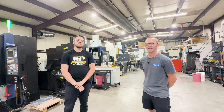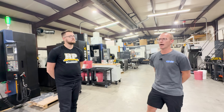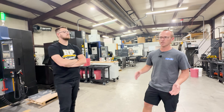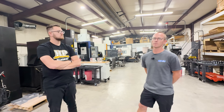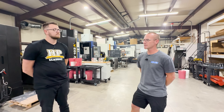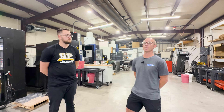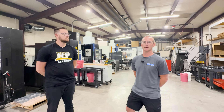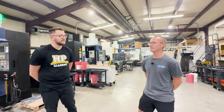Their biggest seller is the standard 6XD gearbox behind the Muncie bolt pattern, which covers a wide range of Ford, Chevy, and Chrysler front-engine applications. You can find them at 6xdgearbox.com, email 6xdgearbox@gmail.com, and on Instagram and Facebook at 6XD Gearbox.